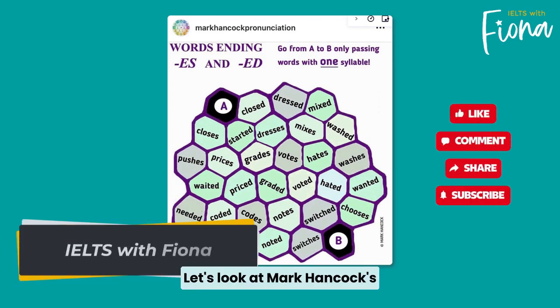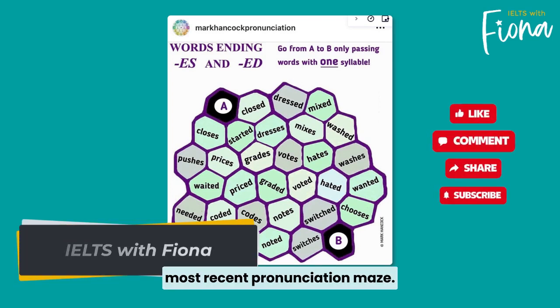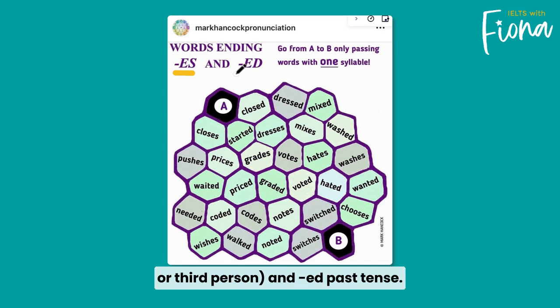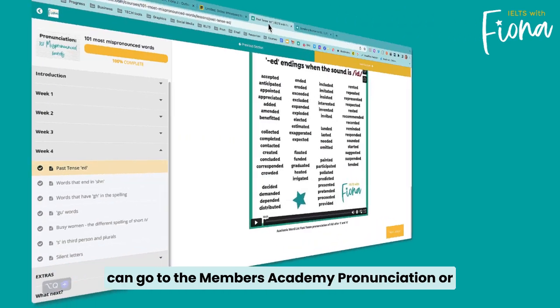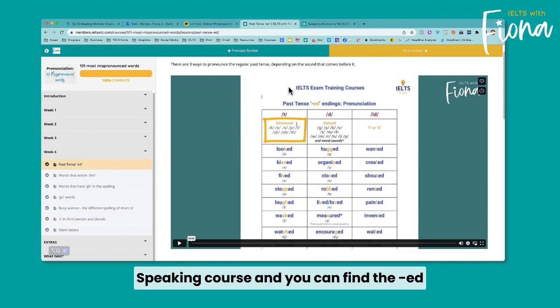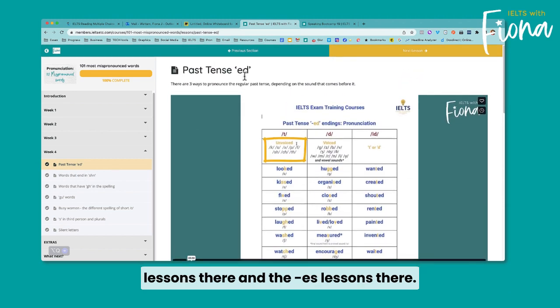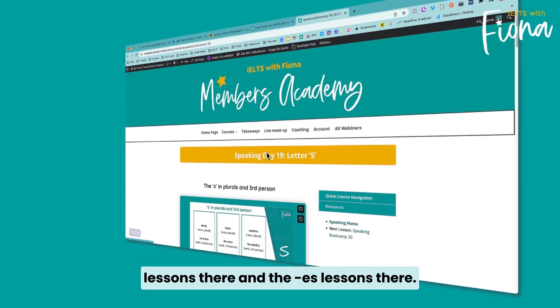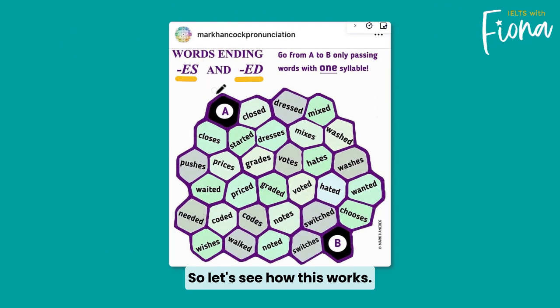Let's look at Mark Hancock's most recent pronunciation maze. This one practices words ending in -es plurals or third person, and -ed past tense. If you want to review these first, you can go to the Members Academy pronunciation or speaking course and find the -ed lessons and the -es lessons there.